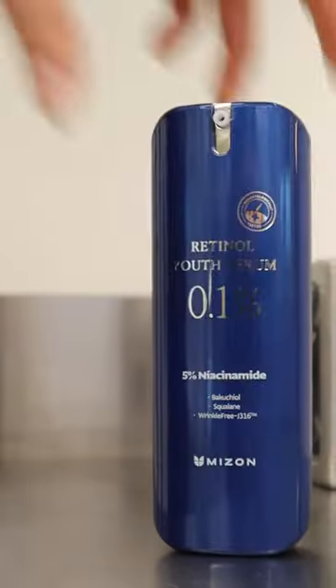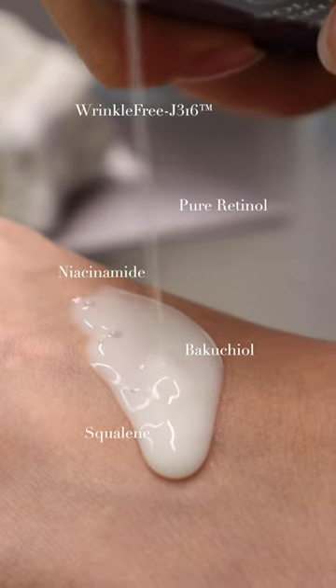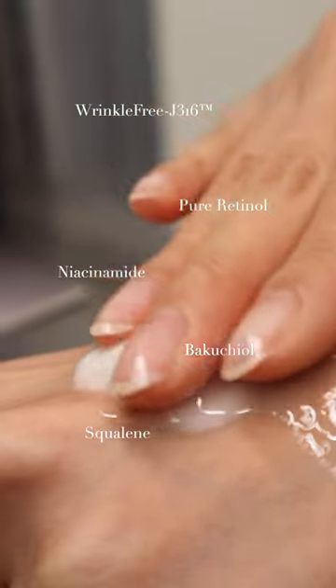This Retinol Youth Serum 0.1% might become your favorite for those of you who are new to retinol. For first-time users, try this gentle serum first, which will help to target fine lines and skin texture.